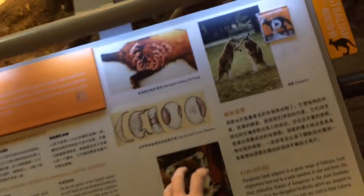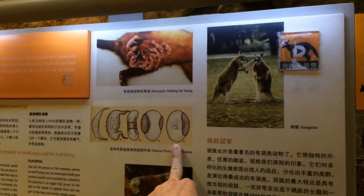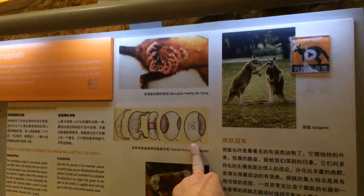Placental mammals — 94% of mammal species on earth today are placentals. You're developed inside your mom's womb and nourished by a placenta, which is the organ that grows on the wall of the womb, supplying food and oxygen to the fetus and carrying waste away. You get your own little world — literally your own little world for the first nine months of life. Hopefully your mom takes care of her body.